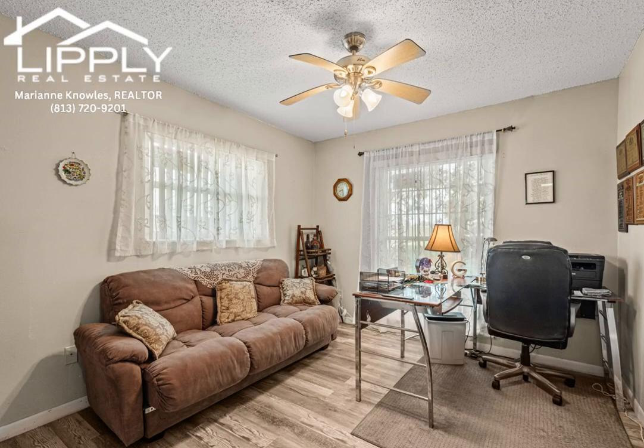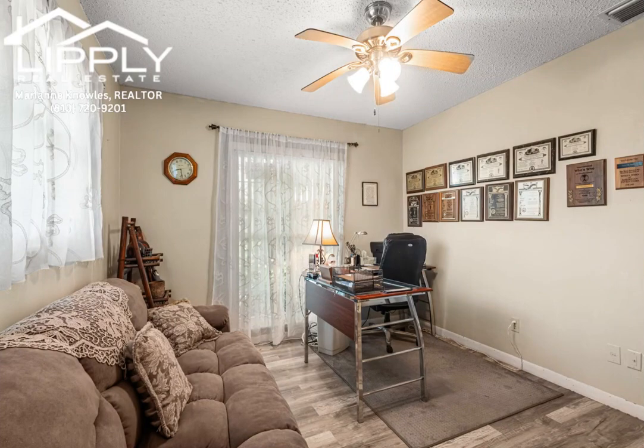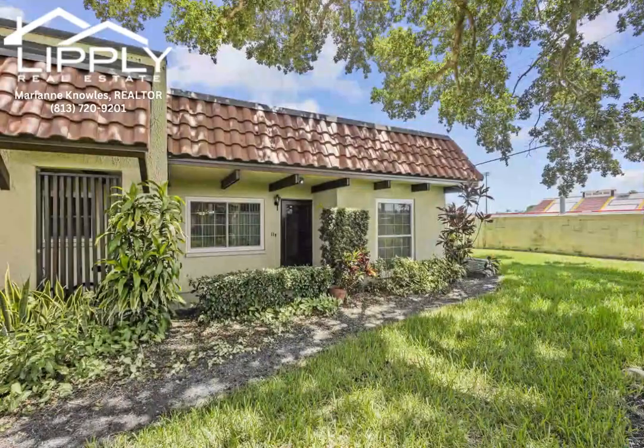Ideally situated, you'll be just minutes from pristine beaches, superb dining options, shopping districts, medical facilities, the Dunedin Fine Arts Center, and the scenic Pinellas Trail.